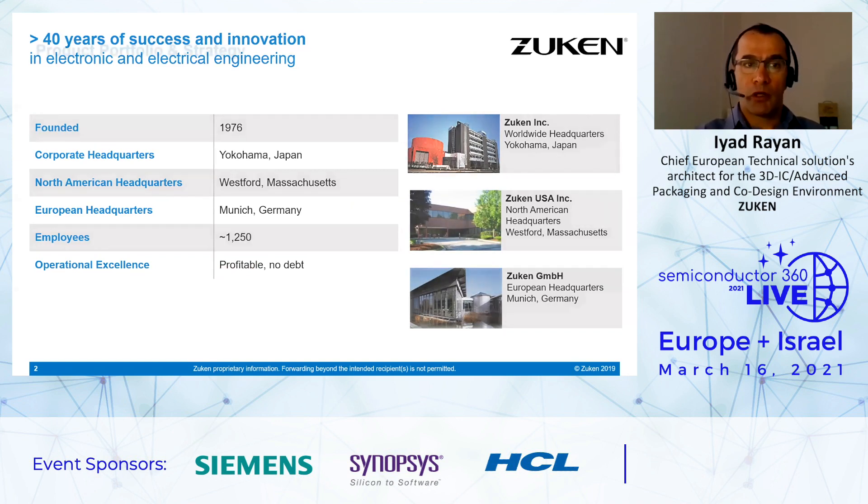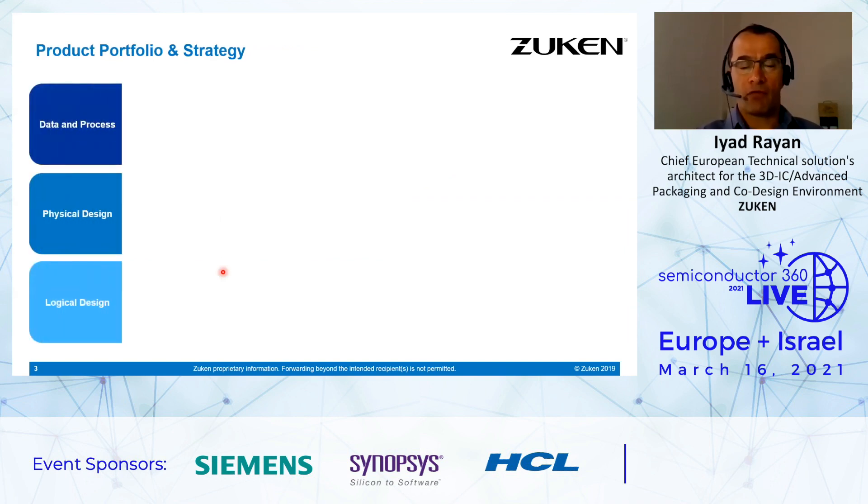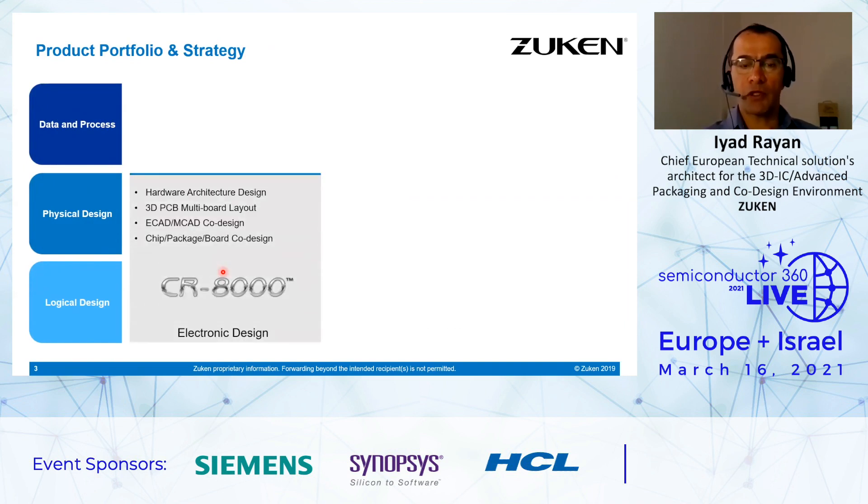A couple of words regarding our product portfolio and strategy. We have tools for data process, physical design, and logical design. For electronic design, we have the CR8000 suite allowing hardware architecture design, 3D board multi-board layout, E-CAD and MCAD co-design, and chip-package-board co-design. This chip-package-board co-design tool is a single environment where we have the design data from the chip, from the SoC, the package, and the board, in order to allow full system review and optimization at the full system level.